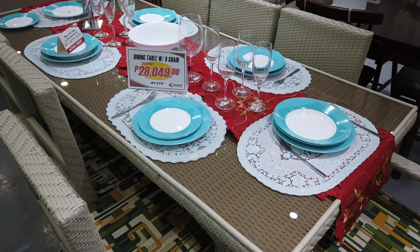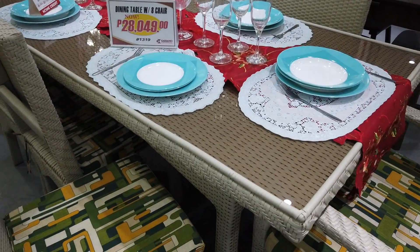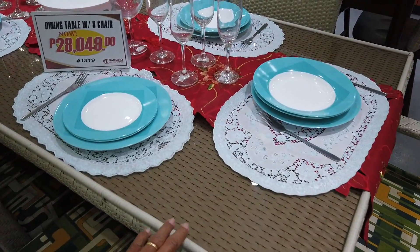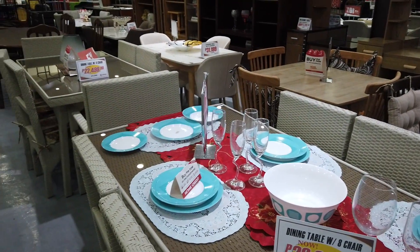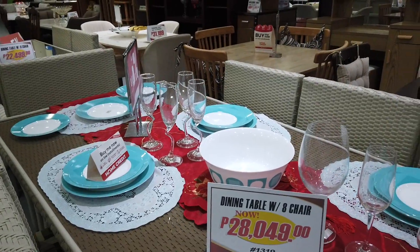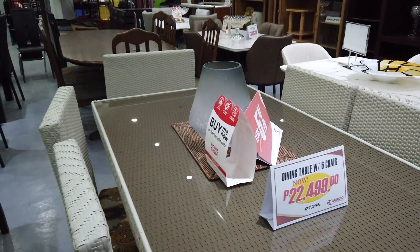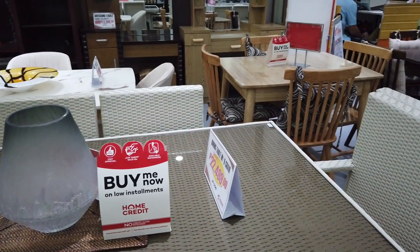These are their dining chairs and table — eight chairs made of rattan-like plastic with cushions. There are eight of them priced at ₱28,049. You can see the glass top on the table, all set up so you can imagine how it looks. It's also available with six chairs in the same design but a different cushion color at ₱22,499 — a dining table with six chairs in this plastic rattan effect.